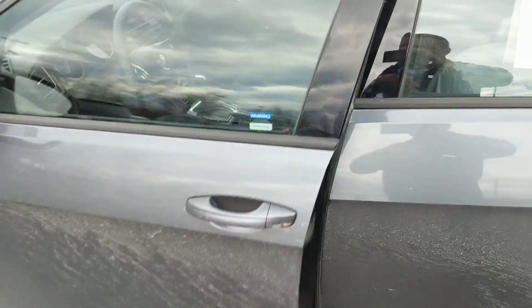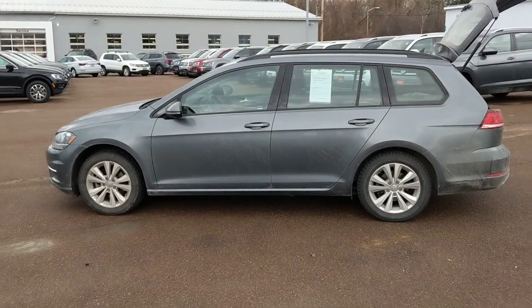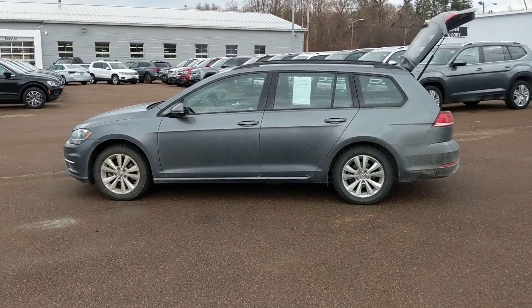Alright, hopefully this gives you a good window into what this car is all about. Let me know what questions you have, or if you want to come check it out. Thanks so much.